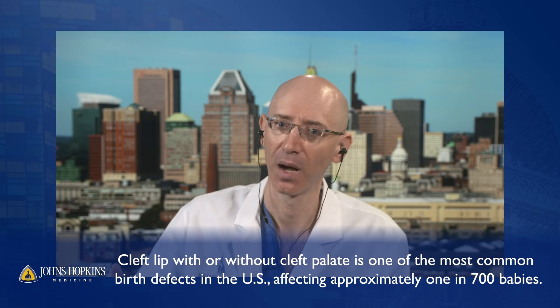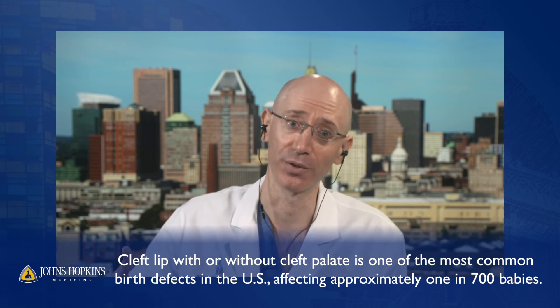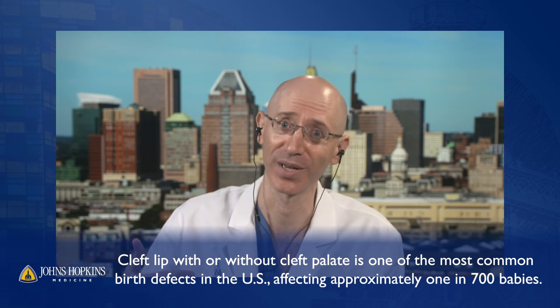For typical cleft lip and palate, what you see at birth is what you get. However, there are other craniofacial conditions where changes can occur over the growth period. For example, some patients experience atrophy where the bone structure and soft tissues on one side of the face diminish over time, while others have conditions of overgrowth where the bone becomes much larger. These are less common but part of the broader craniofacial spectrum.